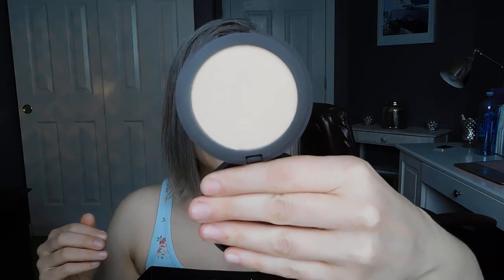I picked up the Tarte Smooth Operator Amazonian Clay Tinted Pressed Finishing Powder in the color light. This was not even on my radar until I went in store at Sephora and saw it. I do use powder foundation, and it probably seems silly to top a powder foundation with another powder, but it works for me because I have really oily skin. This is great to top my Laura Geller Balance and Brighten — it adds just a touch more coverage and comes with additional oil absorption properties.